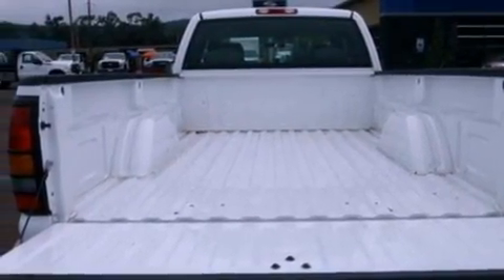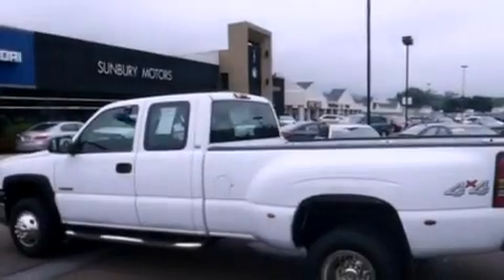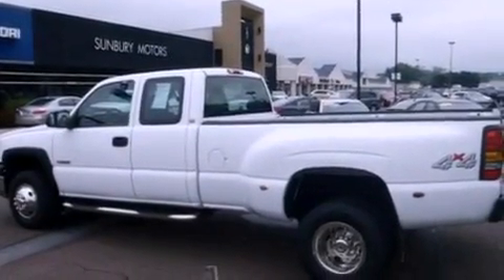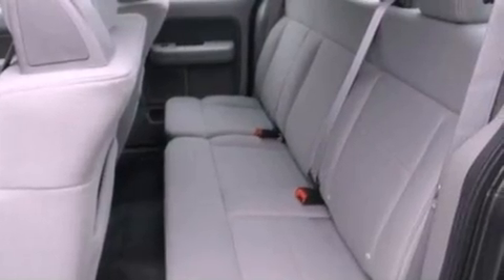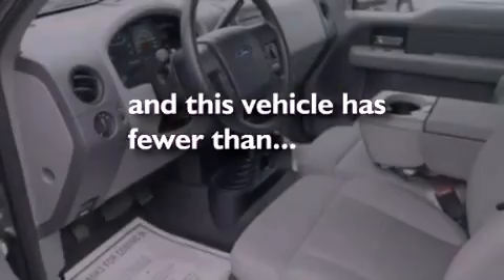Additional features include an engine immobilizer theft deterrent system, a passenger side vanity mirror, chrome bumpers, dusk sensing headlights, an anti-lock braking system, a passenger side airbag, and this vehicle has fewer than 12,000 miles on the odometer.